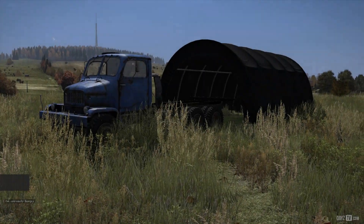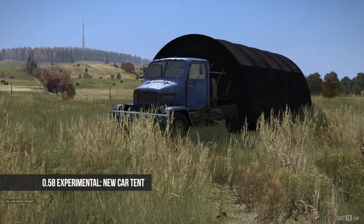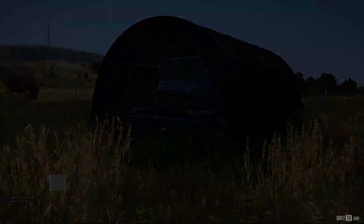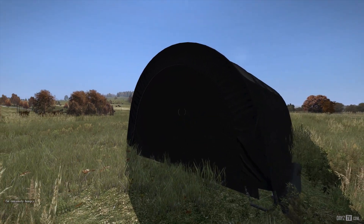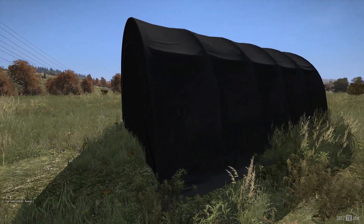There's also the new vehicle canopy which we have right here, parking the V3S inside and then closing it. Perfect for hiding yourself and your V3S while on that rare occasion you're in the real world.